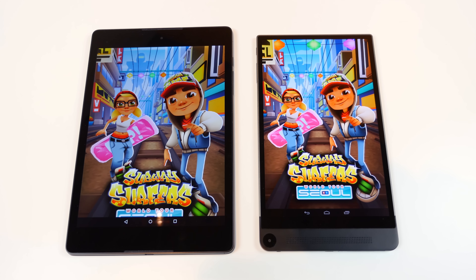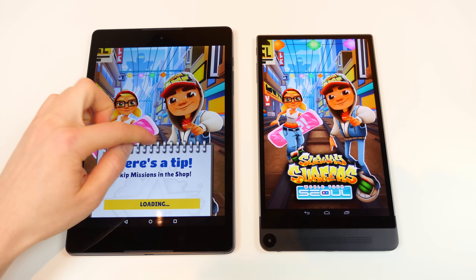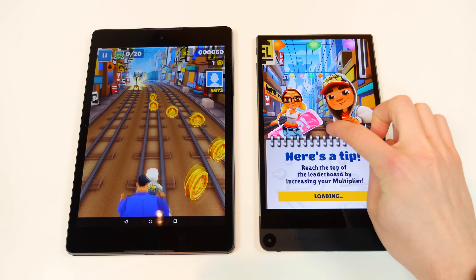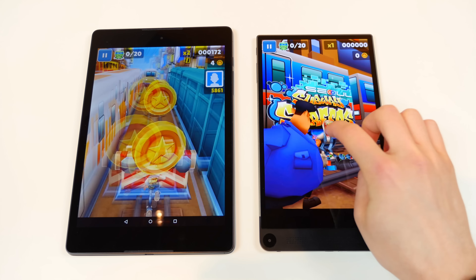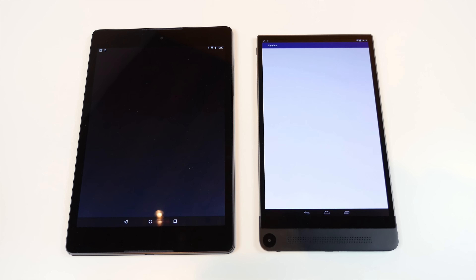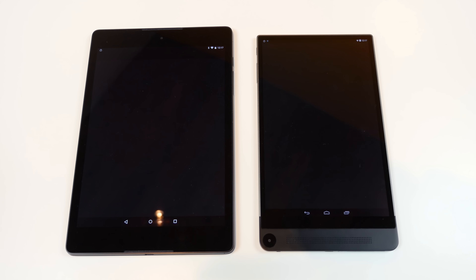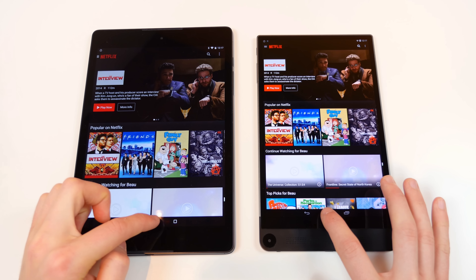The Nexus 9 does appear to be able to load games a lot quicker than the Dell Venue 8 7000, as it was able to load and let you play Subway Surfers and Crossy Road before the Dell Venue 8 7000. Pandora actually opened up really quick on the Dell Venue 8 7000 and actually failed to load on the Nexus 9 — I thought that was kind of interesting. Netflix opened up and loaded content a smidge faster on the Nexus 9, as did YouTube, which opened up significantly faster. Everything else seemed to be pretty close for the most part.